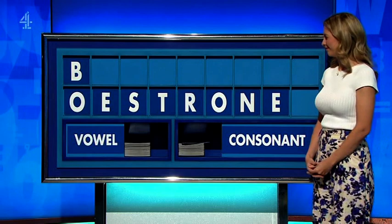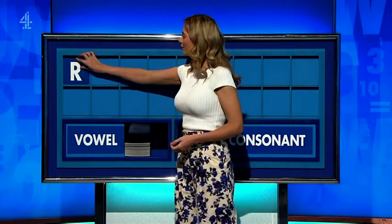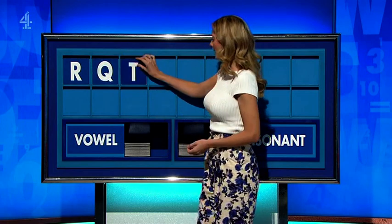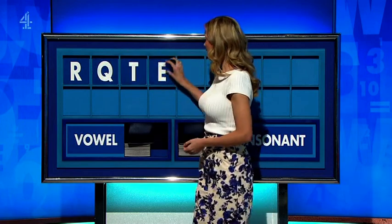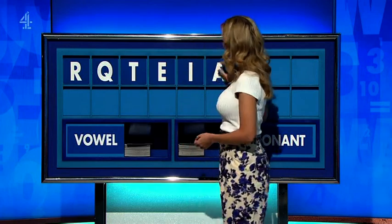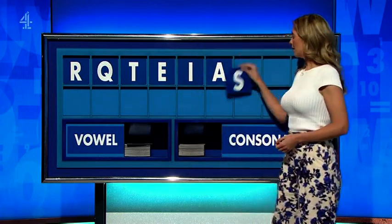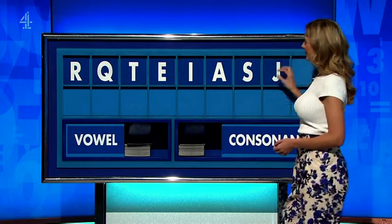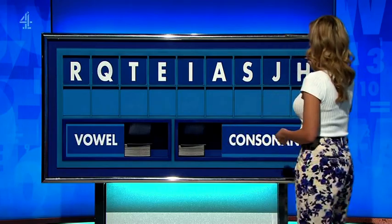Anything else in Dexter Short? Thank you, Chris. R. Consonant — Q. Consonant — T. Vowel — E. Vowel — I. Vowel — A. Consonant — S. Consonant — J. And a consonant, please — lastly H.